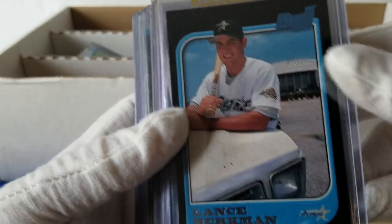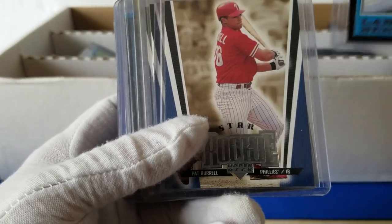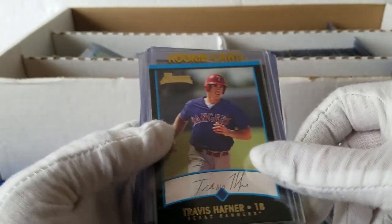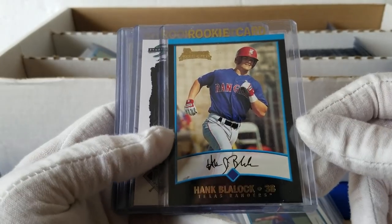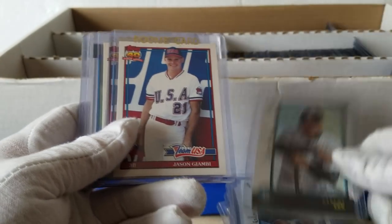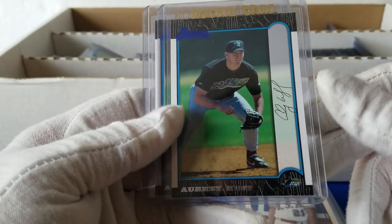Alright, so the next one is labeled 'third base.' Let's see — we got Lance Berkman. I love this, he's out in the parking lot of the Astrodome on some old car — kind of cool. Pat Perel, Magglio, Travis Hafner — a bunch of Hafners. Carlos Pena, Hank Blalock, Jeff Cirillo, Troy Glaus, Carlos Lee. This is actually a really good set — there's so many rookies, you get Verlander in there and a bunch of rookies from that class. Jason Giambi, Aubrey Huff.